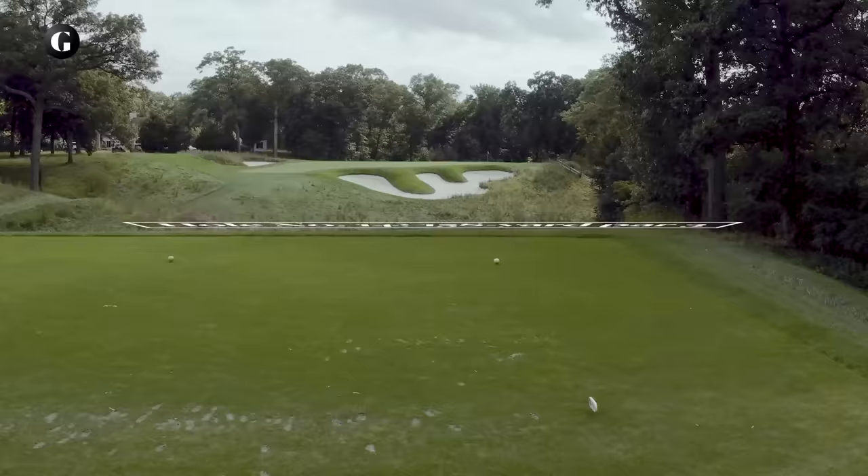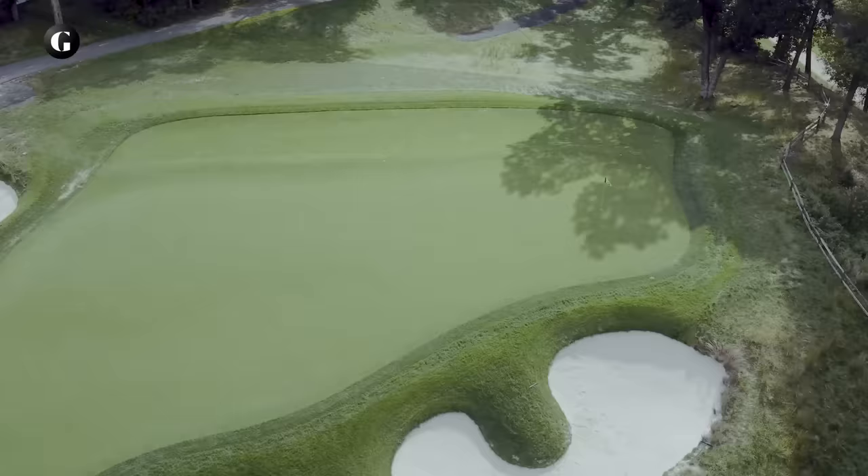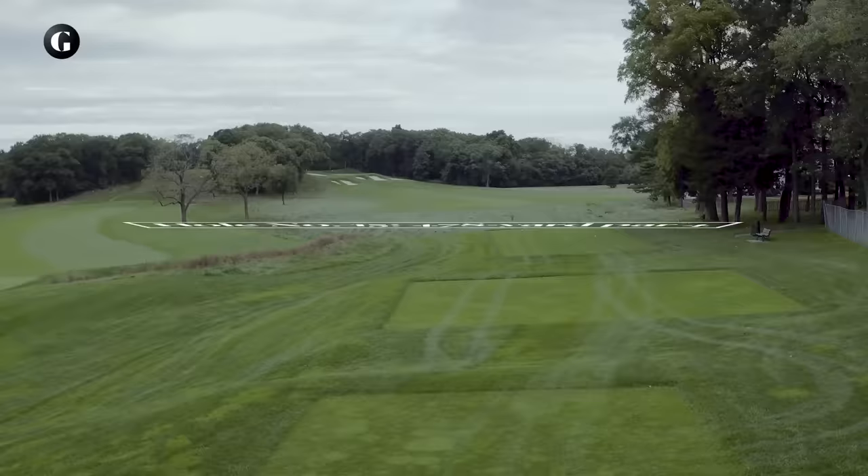14 is a simple shot over a pit and a deep bunker to a big green shaped like a triangle. The farther right the flag, the longer the carry. Once you complete the hole, it's down the hill and back beneath Round Swamp Road to the four extremely testing finishing holes.